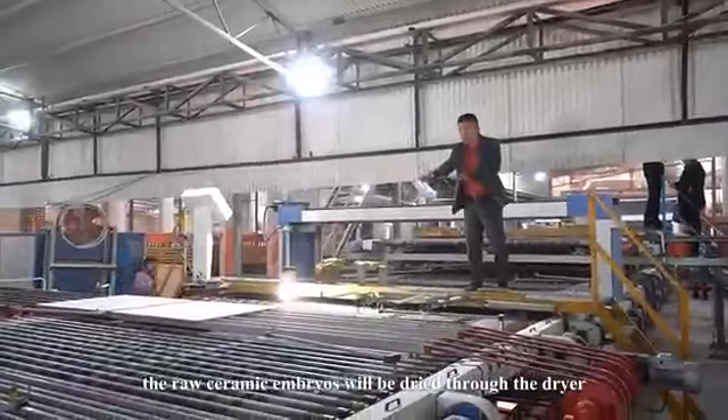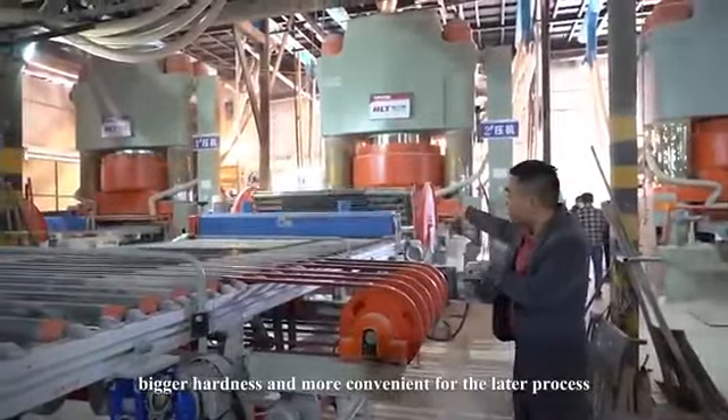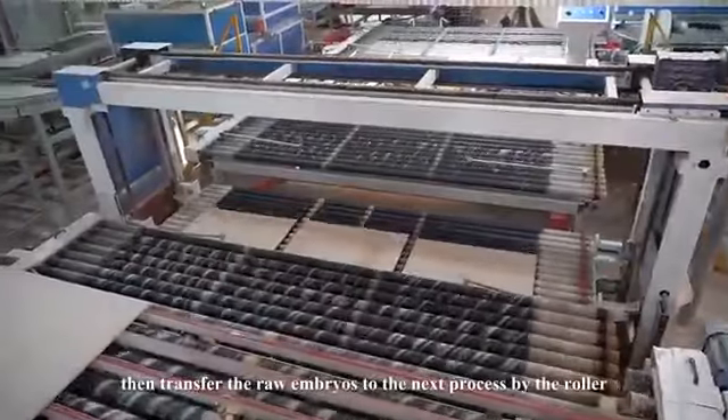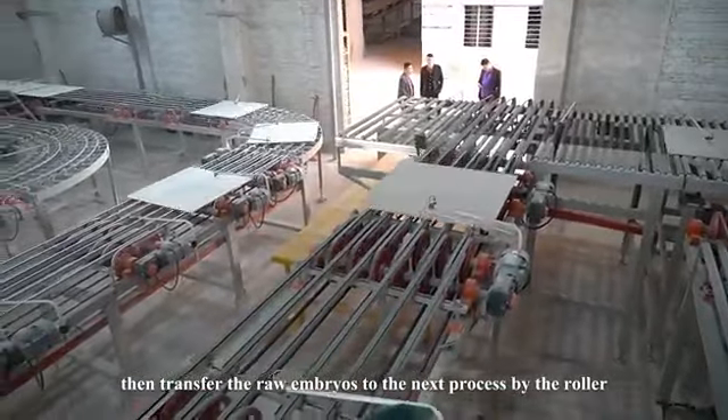The raw ceramic embryos are dried through the dryer, providing greater hardness and making the later process more convenient. The raw embryos are then transferred to the next process by roller.